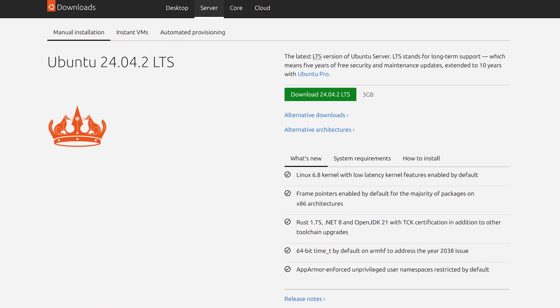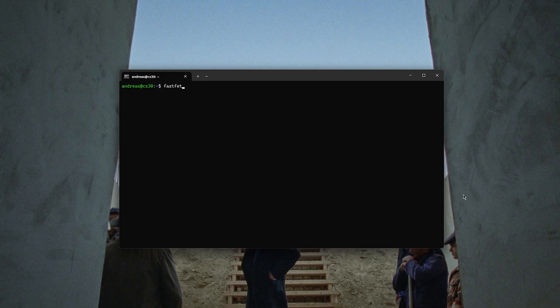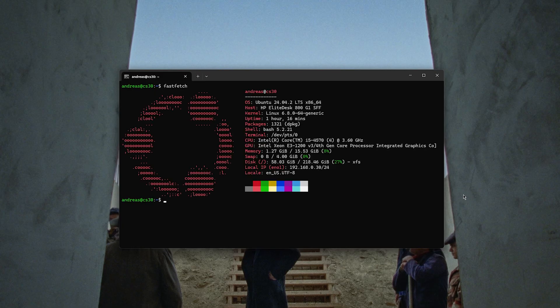For the operating system I use Ubuntu Server 24.04.2, the LTS version, and it comes with the Linux 6.8 kernel. On top of Ubuntu Server I also run CasaOS.